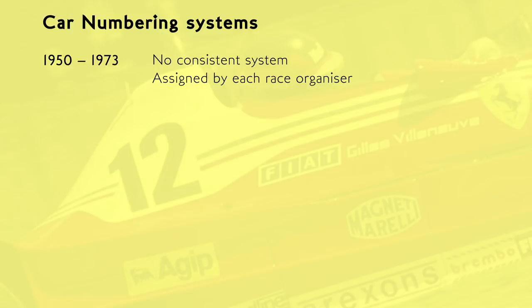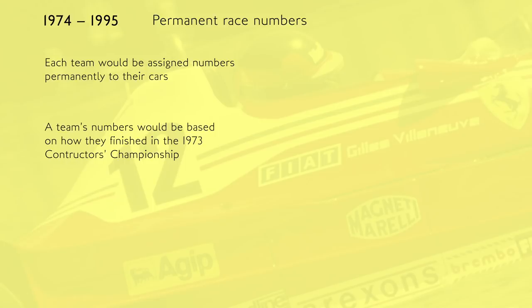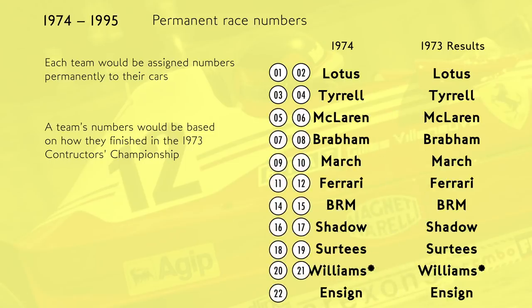While this system functioned perfectly fine in its own way — every driver got a number after all — it was all in all viewed as a little bit messy. So in 1973, as the sport was starting to take itself more seriously as a global venture with a proper, centralised, coherent organisation, they started trialling a system that would become standard from 1974 onwards: permanent race numbers. Every team would get dished out a set of numbers that would be theirs to keep, based on the results of the 1973 Constructors' Championship positions. Lotus came first in 1973, so they got numbers 1 and 2 for 1974. Tyrrell came second and got 3 and 4, and so on down the table. Note that number 13 was still skipped because it's a spooky scary number that nobody wants.